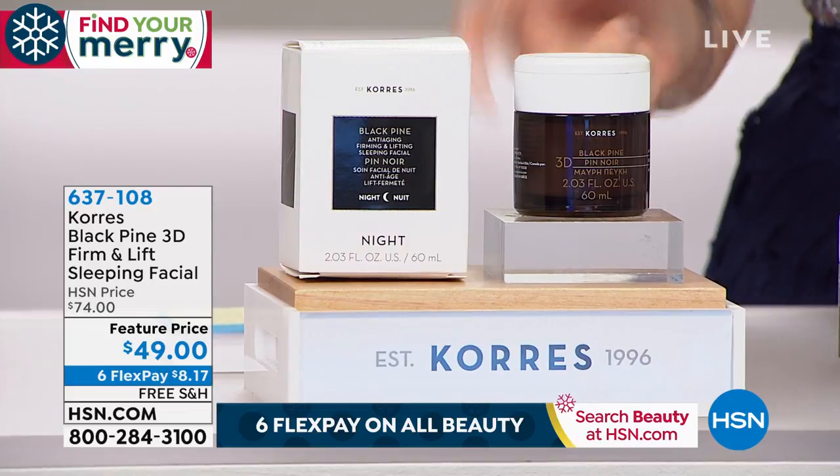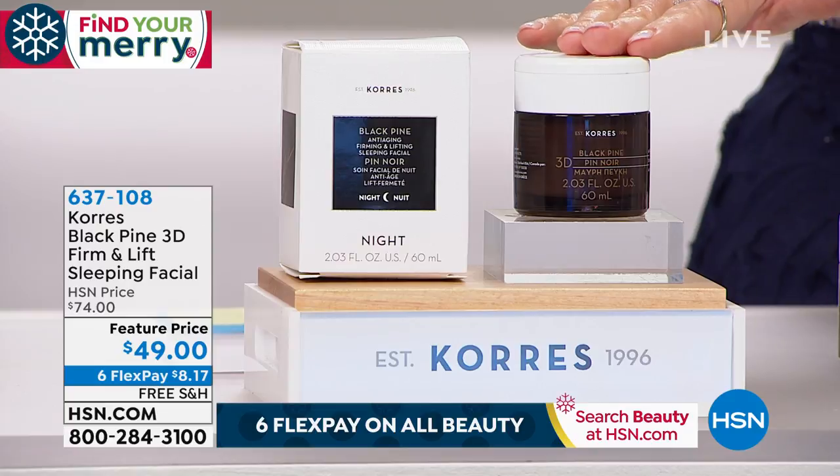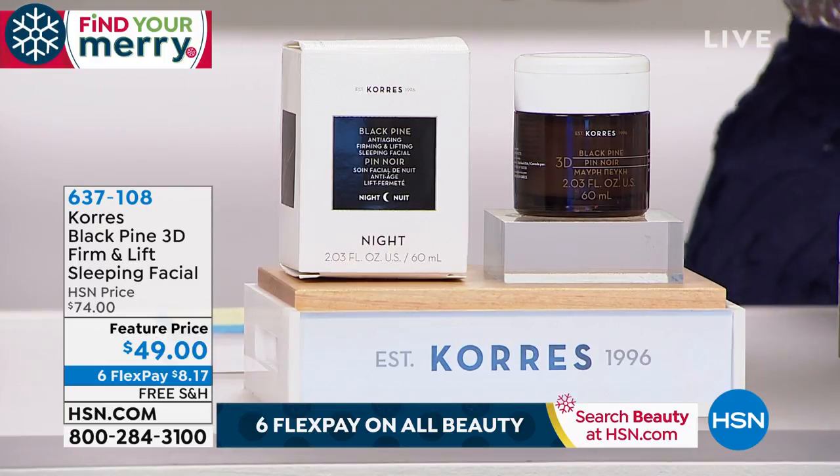The normal size is one ounce, which is $68. So for about $20 less, we're going to give you double the size.